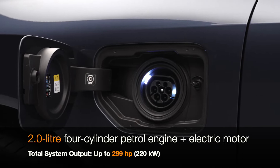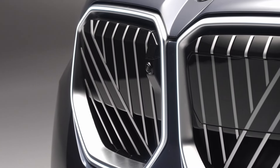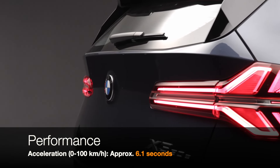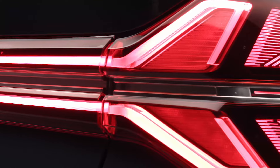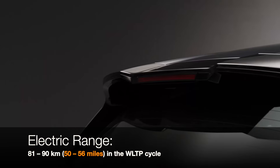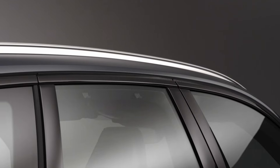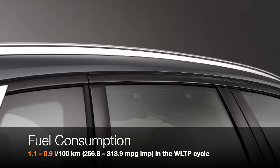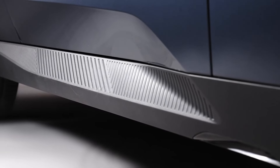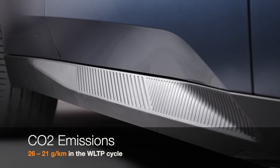First up, let's talk about what's under the hood. The X330 EX Drive combines a powerful 2.0-liter four-cylinder petrol engine with an electric motor integrated into the eight-speed Steptronic transmission. Together, they pump out a combined 299 horsepower. That's right, 299 HP in a hybrid. For the eco-warriors out there, this baby boasts an impressive electric range of 50 to 56 miles on a single charge, thanks to BMW's latest E-Drive technology.